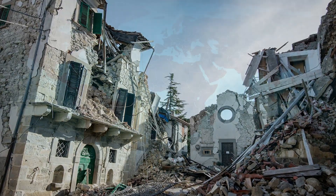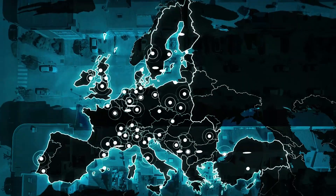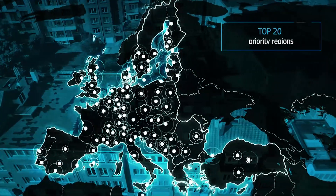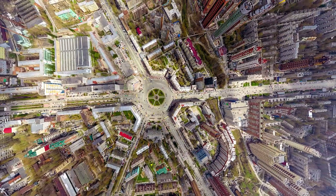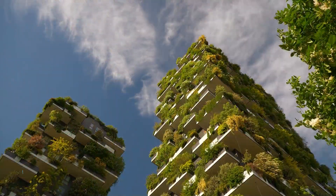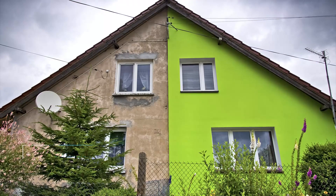We analysed 105 million buildings in the European Union. We identified the top 20 priority regions, where almost 12 million people live. Our recommendations can now directly feed into renovation plans that could benefit millions of Europeans.